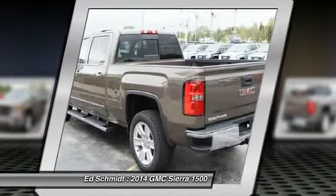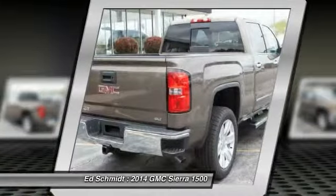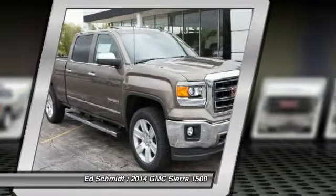Sierra 1500 now comes standard with a Vortec 6.2-liter and 5.3-liter V8 engine and an electronically controlled automatic transmission that combines high-capacity hauling capability with precise control.